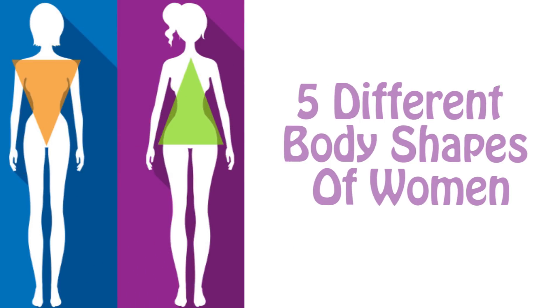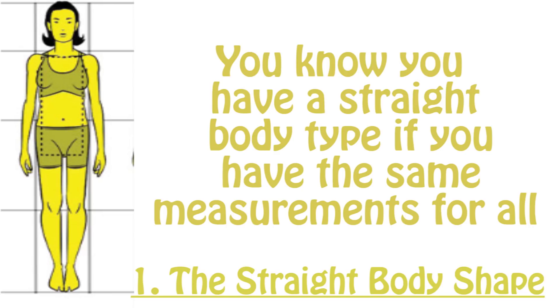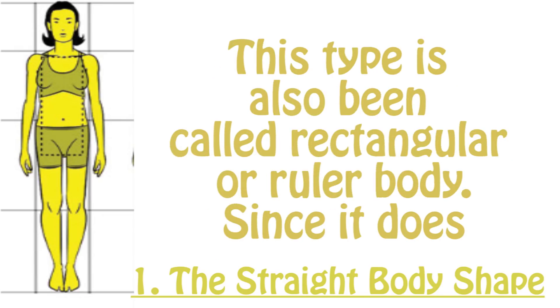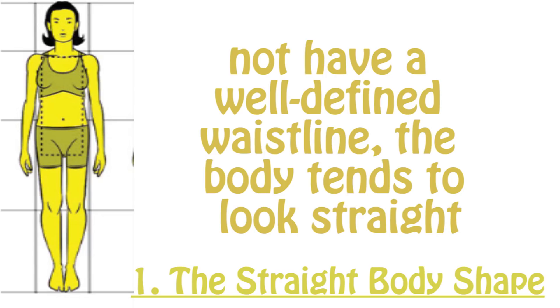The first of five different body shapes of women is the straight body shape. You have a straight body type if you have the same measurements for all sections of your body. This body shape is popularly known as the supermodel body, and has also been called the rectangular or ruler body, since it does not have a well-defined waistline.